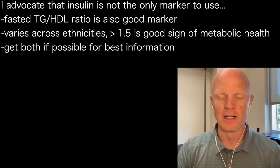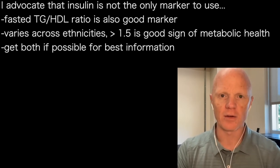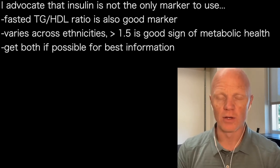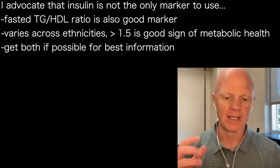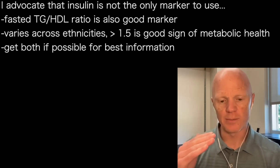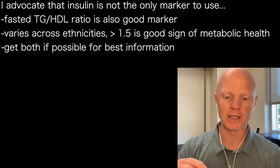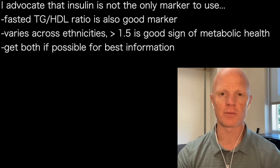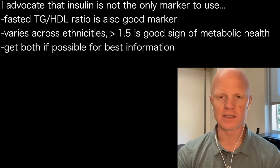As much as I am a great advocate of measuring insulin, I also don't mean to imply that it's the only marker. There are other scores like, for example, the triglyceride to HDL ratio. Take triglycerides fasted, divide by HDL fasted, and that number — it varies a little bit across ethnicities — but the average point appears to be around 1.5. So get your fasting insulin measured, absolutely, but also couple that with your triglyceride to HDL ratio. And if that number is less than 1.5, it's a very good sign that you're insulin sensitive.